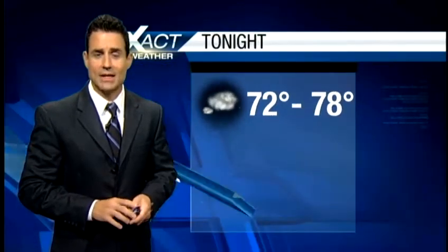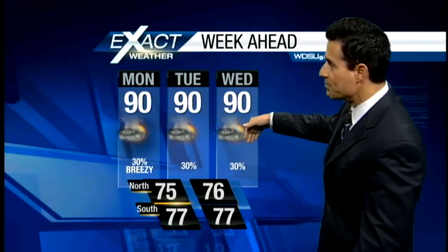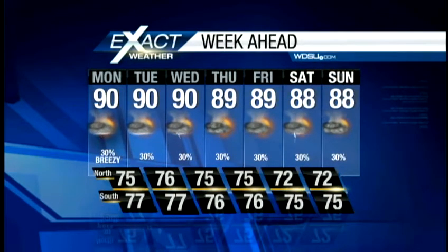Upper 80s to lower 90s today, 70s overnight tonight — a little on the muggy side, with isolated showers possible. Here's your seven-day exact cast: we're going to hold temperatures in the upper 80s to lower 90s because we are going to get enough rainfall to keep those temperatures in check. As we get to next Friday, Saturday, and Sunday, maybe just a tad bit cooler with highs in the upper 80s and a 30% chance of rain in the afternoon.